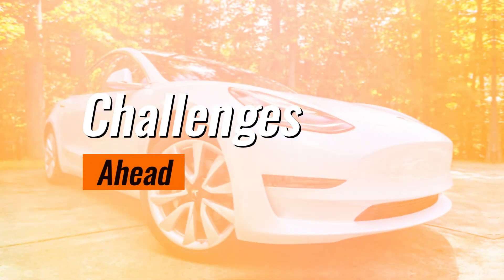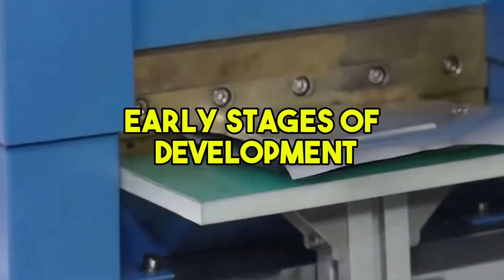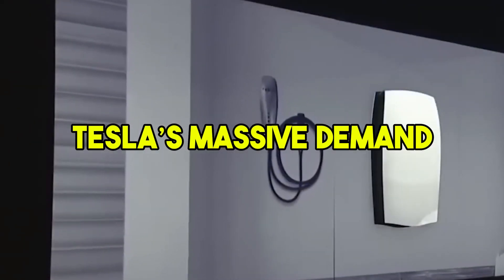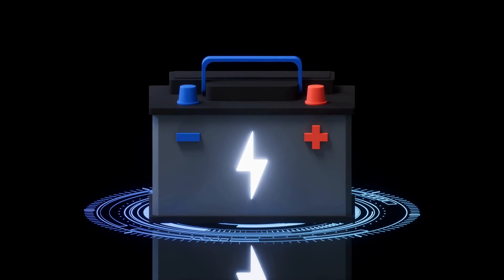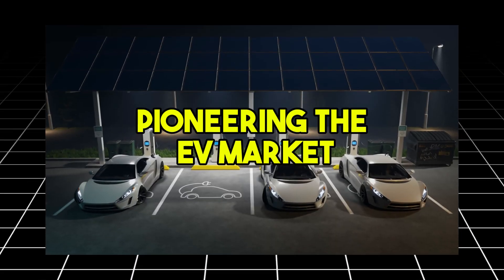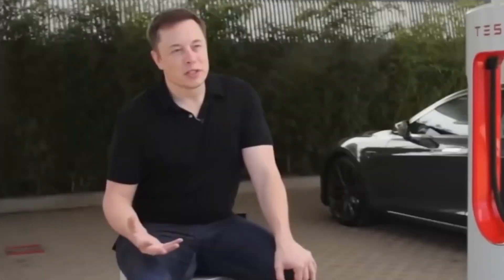Of course, no new technology comes without challenges. Aluminum ion batteries are still in their early stages of development, and scaling production to meet Tesla's massive demand will be no small feat. Additionally, competitors won't sit idly by — they're likely already working on their own next-generation battery technologies. But if there's one thing Tesla has proven time and again, it's that it thrives under pressure. From pioneering the EV market to building the world's largest battery factories, Tesla has consistently turned challenges into opportunities.